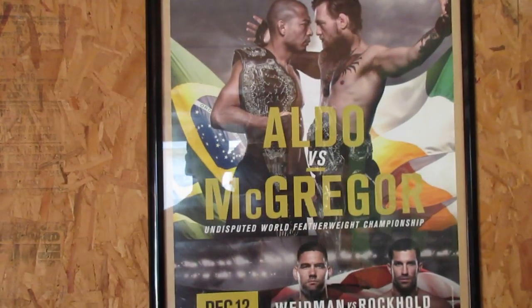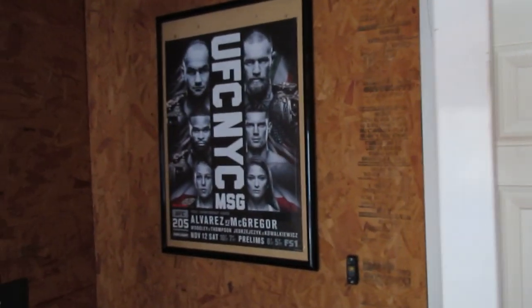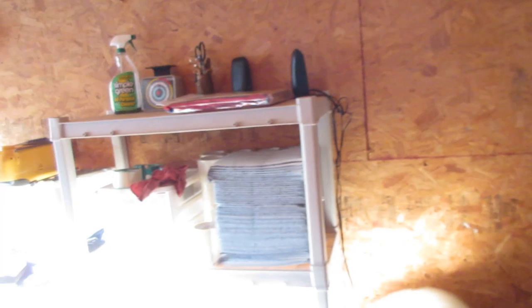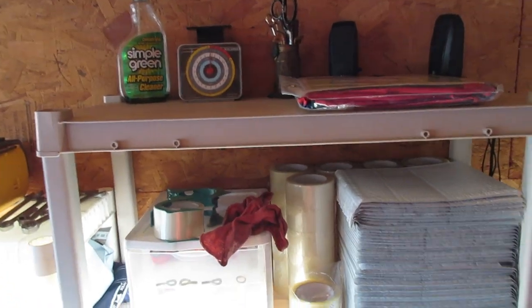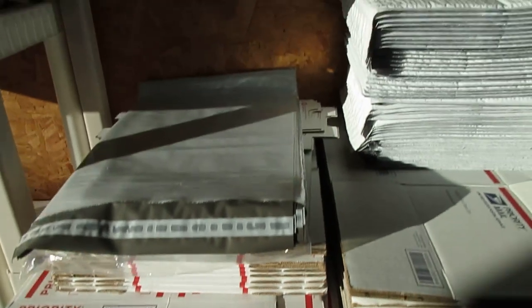Probably one of my favorite parts of the garage right here — little gym, dumbbells, squat rack. You guys who are fans of the UFC know I'm a huge Conor fan — got some bowl championship posters there. And then here's my packing area, this is where all the packing happens.